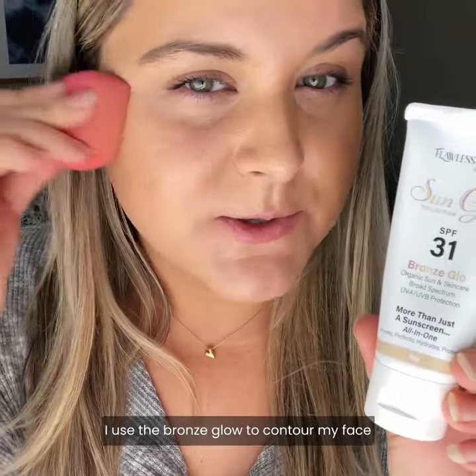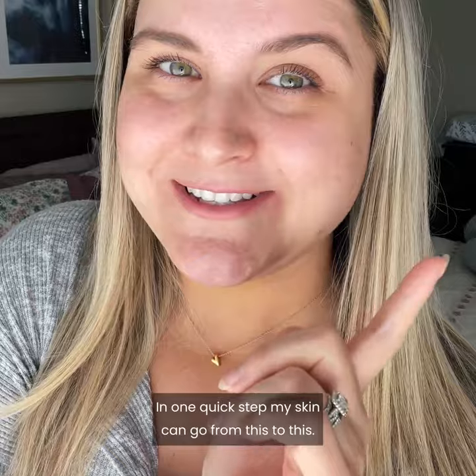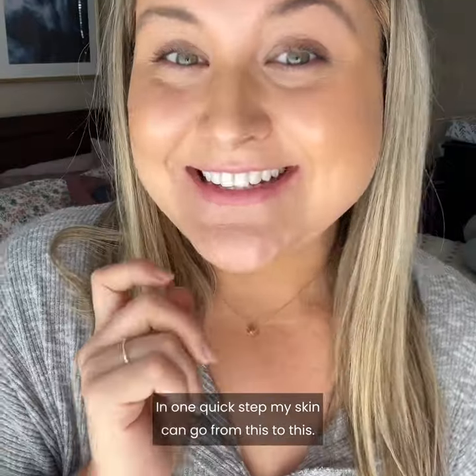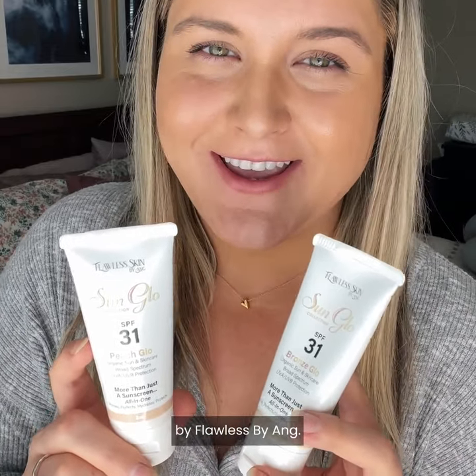I use the bronze glow to contour my face to give me a little extra sun-kissed color. In one quick step, my skin can go from this to this. Even after just one use, I am obsessed with Sun Glow Organic CC Cream and Sunscreen by Flawless by Ange. It is a game changer for my makeup routine.